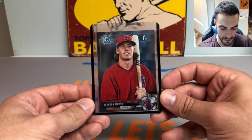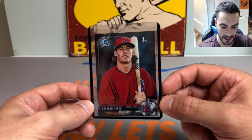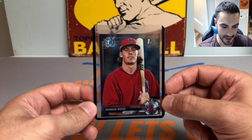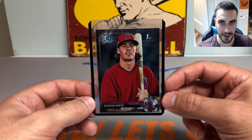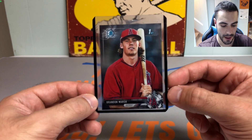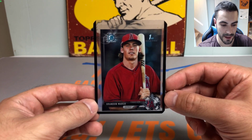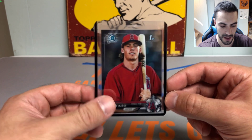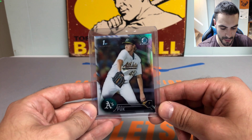Next up, we got a first Bowman Chrome of Brandon Marsh, who's playing pretty well for the Angels. The Angels just sent Joe Adell down to the minors — he's been struggling with strikeouts and defensively hasn't caught his rhythm — so looks like Brandon Marsh is going to keep getting more reps and he's been doing well. Nice Brandon Marsh first Bowman Chrome.